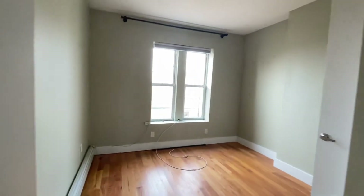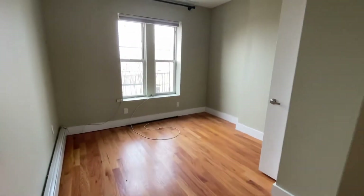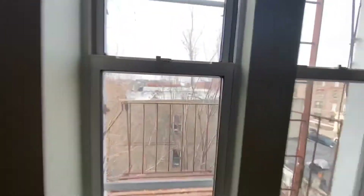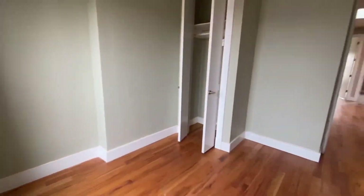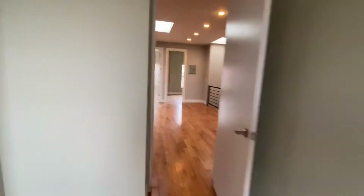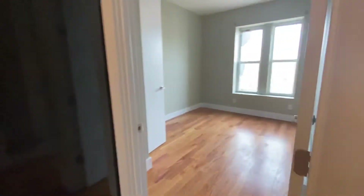Here's one of the rooms that faces the back, with a view out the back. And here's the fourth bedroom.